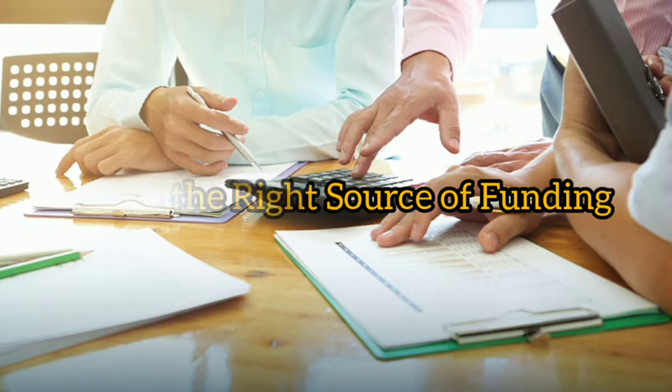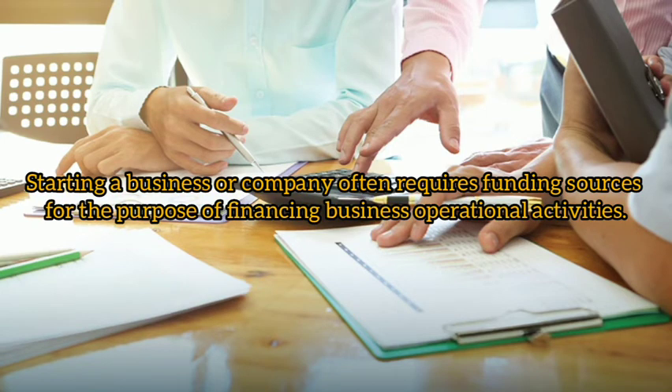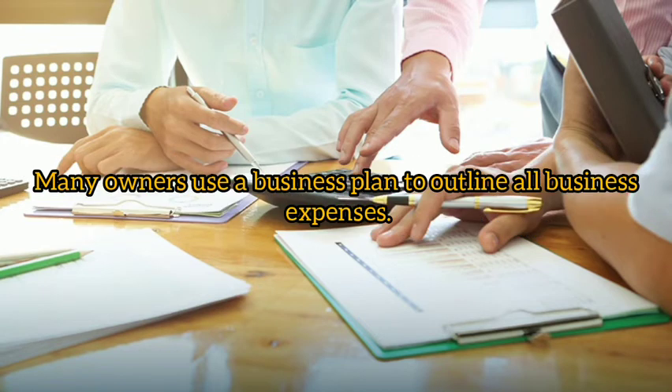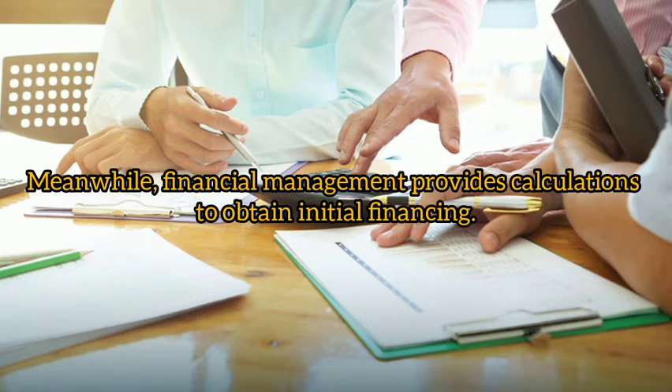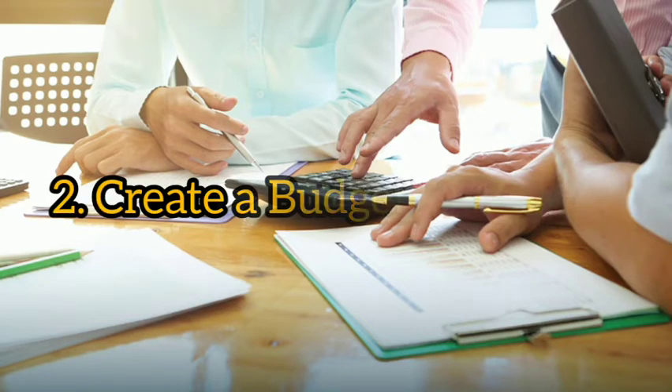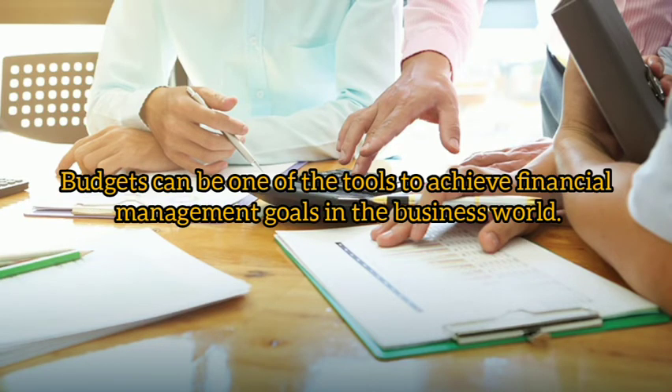One: find the right source of funding. Starting a business or company often requires funding sources for the purpose of financing business operational activities. Many owners use a business plan to outline all business expenses, while financial management provides calculations to obtain initial financing. The owner can bring the financial management report to the bank or creditor to get the required loan.